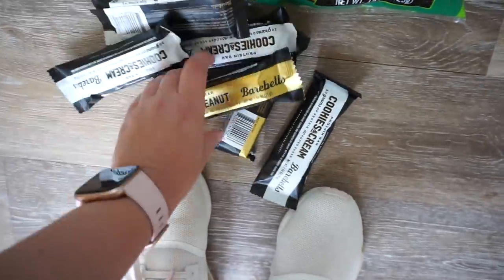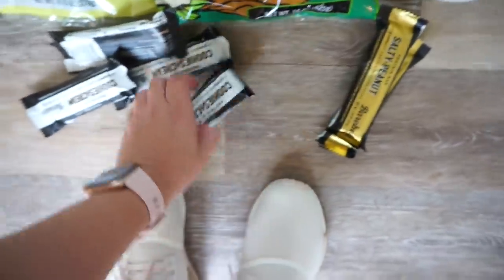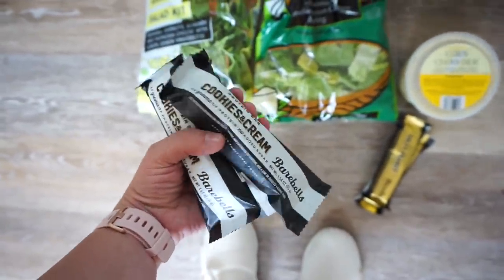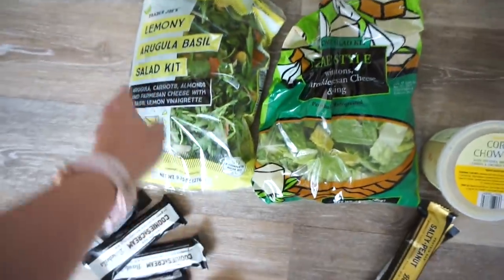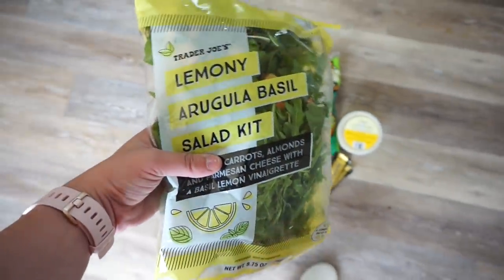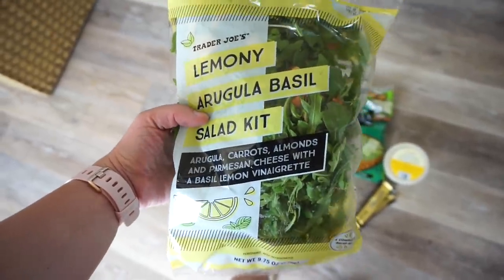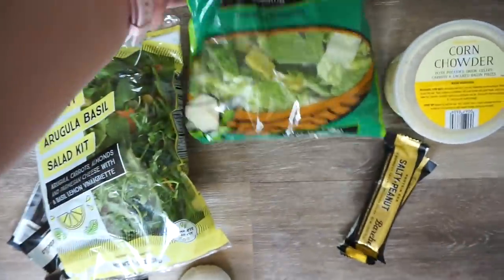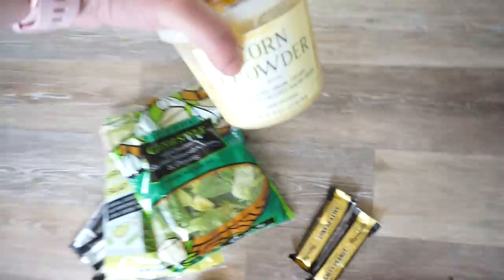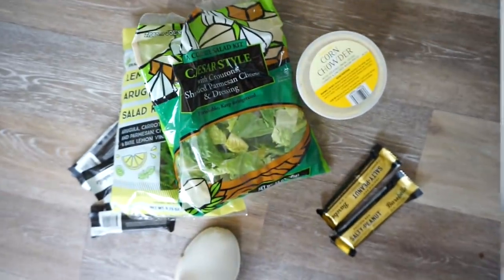We got these too from Bear Bells — these are really really yummy. We got the salty peanut, which I think is the one I like, and then I got two of those. Scott got a ton of the cookies and cream but these taste like candy bars, really really good. We also got salad — super healthy! We got the lemony arugula basil salad kit, I believe this is new, then we have a caesar salad which looks pretty big, and I really wanted to try this corn chowder.